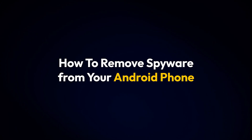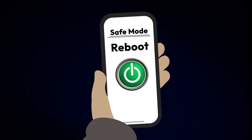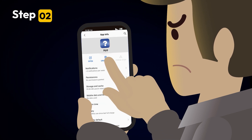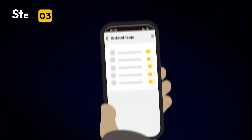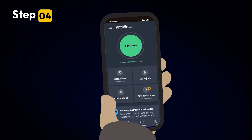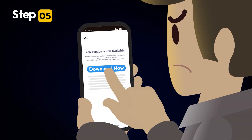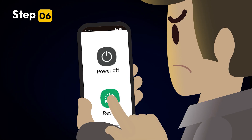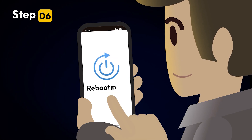If you suspect spyware, here's how to remove it. First, reboot your phone into safe mode to prevent spyware from running. Delete any unfamiliar apps or files you don't remember downloading. Check and remove administrator permissions from any suspicious apps. Use reputable antivirus software to detect and remove spyware. Update your Android's operating system to fix security vulnerabilities. Then restart your phone and check if it's running smoothly again.